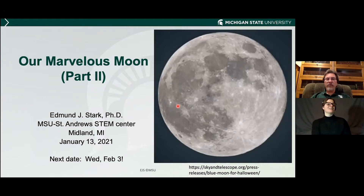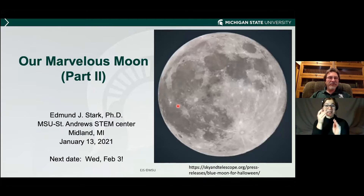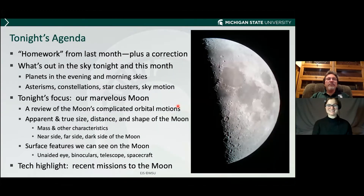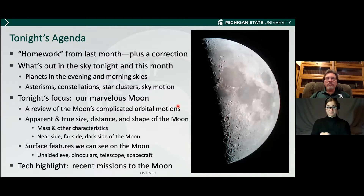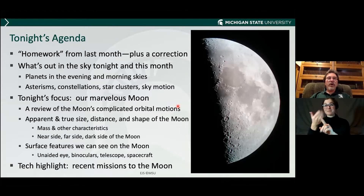The next one will be February 3rd, and I don't have a topic yet, but I'll have one by then. Tonight's agenda: I'll talk a little bit about the homework viewing assignment from last month, and I have a correction to make. I want to talk about what's out in the sky in the evening and morning skies, various constellations, stars, and a little bit about the motion of the sky tonight.